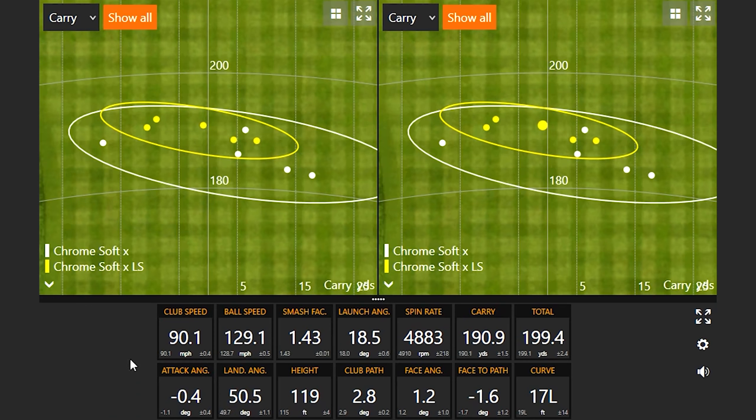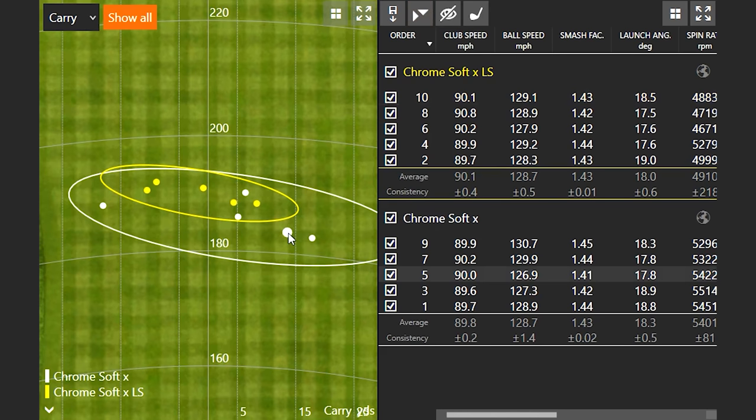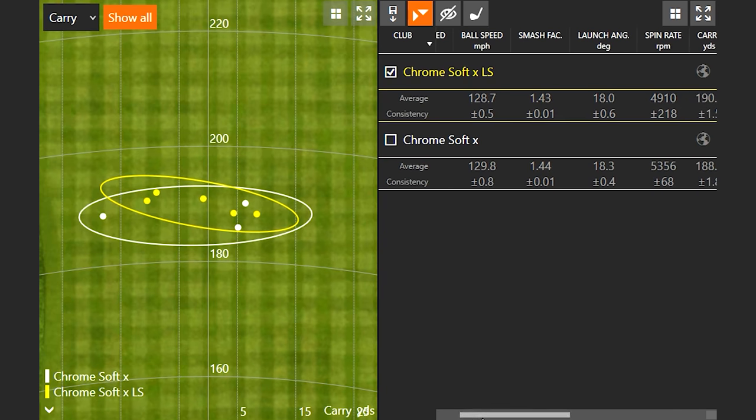After ten total shots — five with each ball — a trend is starting to emerge. Thomas is carrying his seven iron well beyond his usual 180-yard average, compressing the ball well with low spin numbers. However, Thomas notes two shots where he left the face open and asks to remove those from the data, so the comparison is based on cleaner strikes and the numbers aren't skewed by off-center hits.